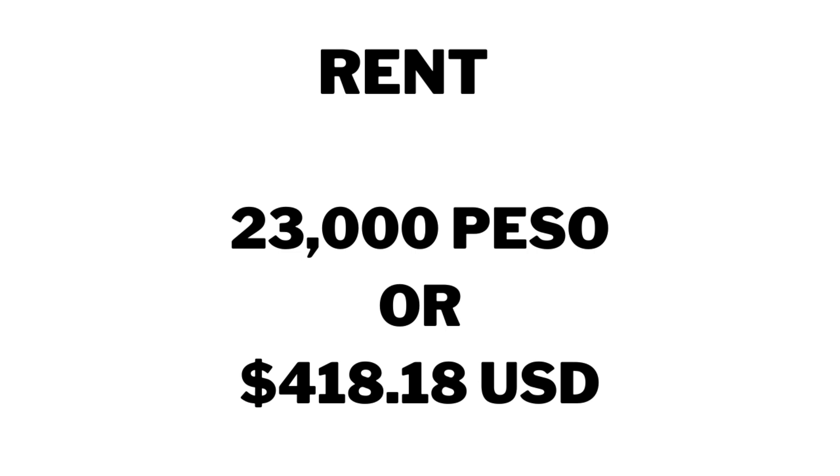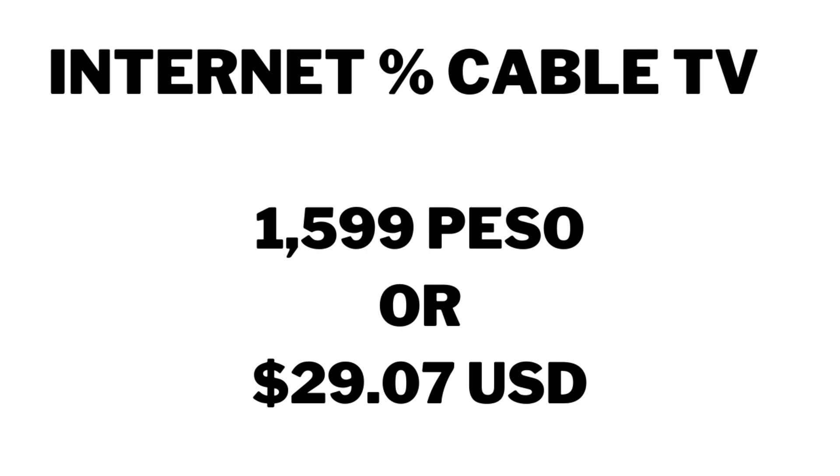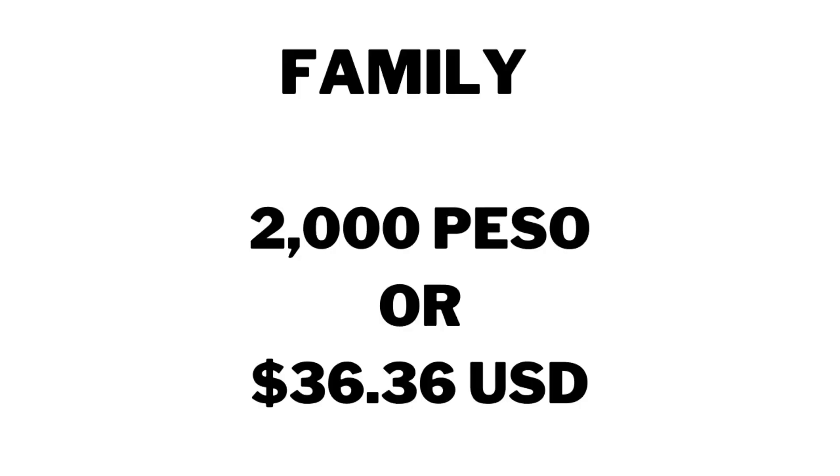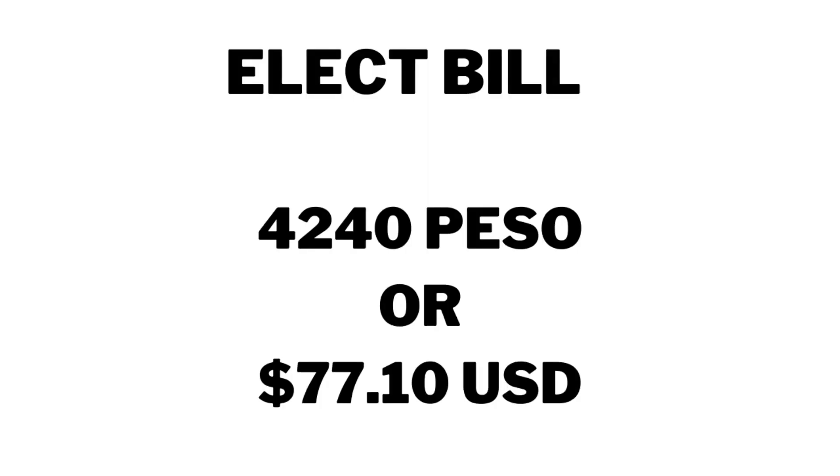Now our fixed costs. Rent was 23,000 pesos, which was $418.18. Internet and cable for the television was 1,599 pesos — that's fixed and is a monthly cost — $29.07. Janet: 3,000 pesos, $54.54. Donation to her family: 2,000 pesos, $36.36. Electric: 4,240 pesos, $77.10.